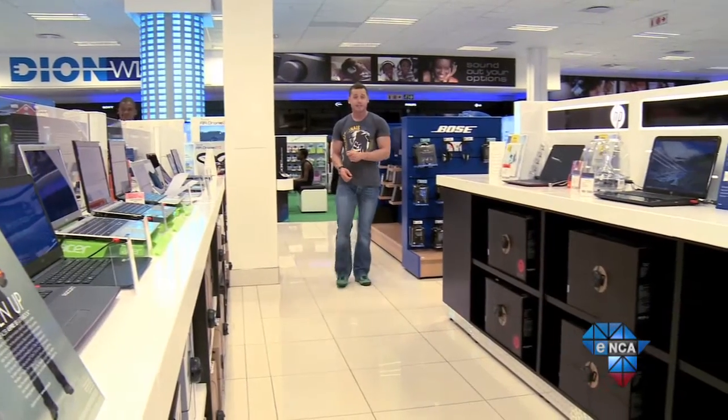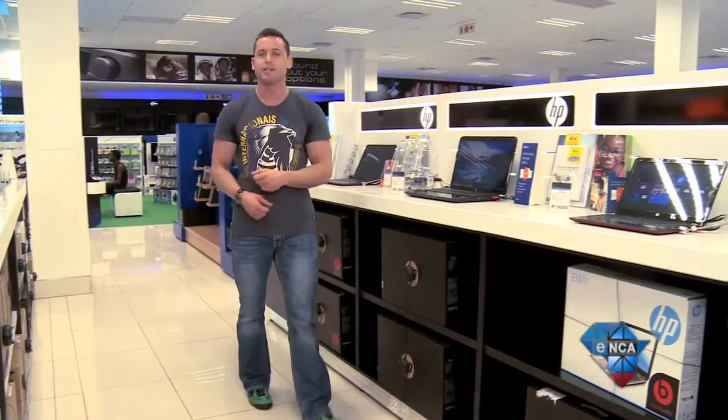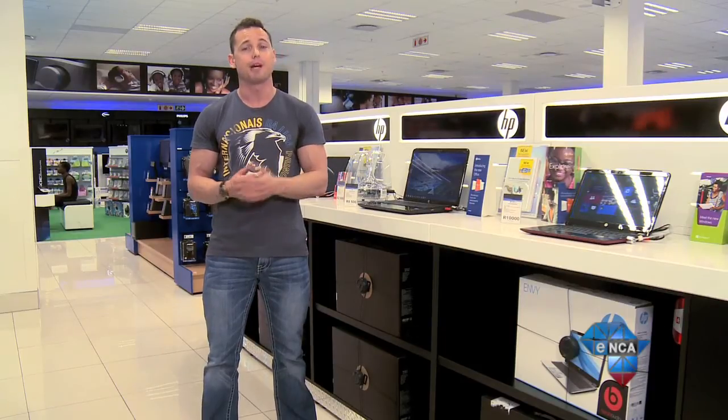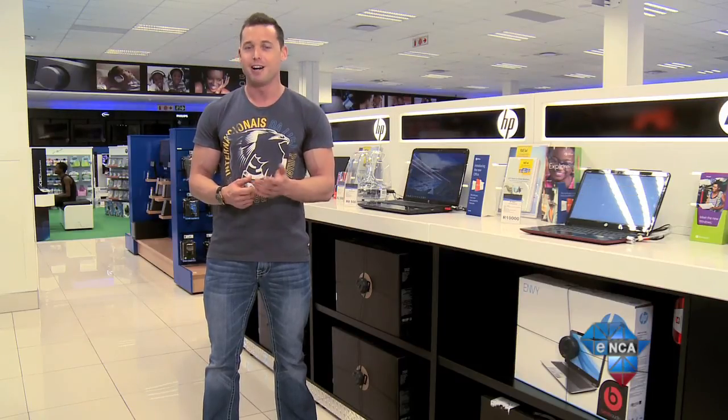The key deciding factor for what's the right machine for you is really what you want to do with it. If it's going to be for business use, get something that's going to help you be more productive. If you're looking for style and swagger, then go for a product that's more design-centric, but expect to pay a premium. Ultimately, the thing to really look at is the specs — because it doesn't matter how beautiful the machine is, if it's slow, in my opinion, it's rubbish. I hope that helps.